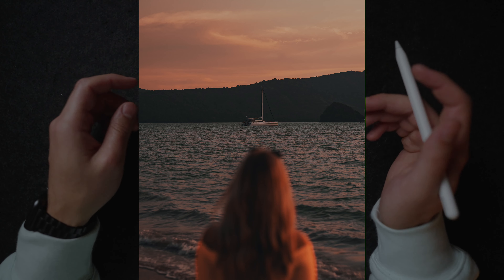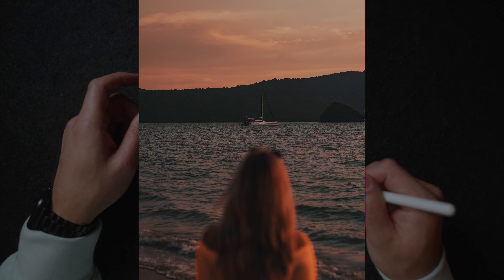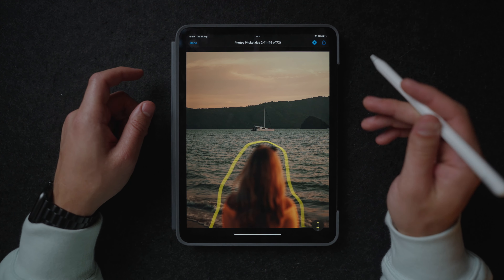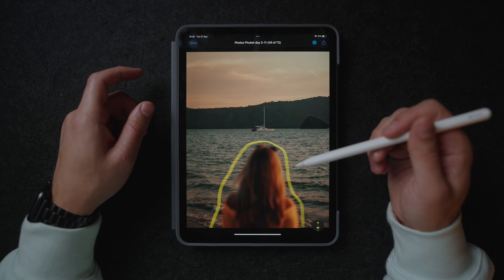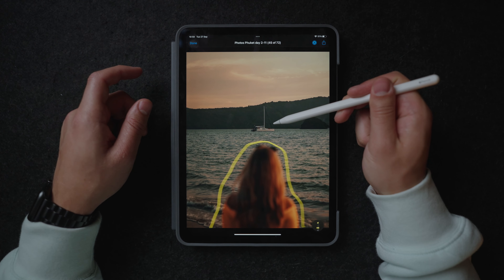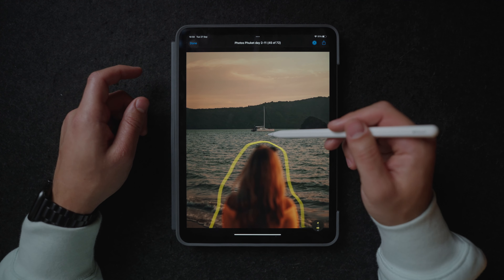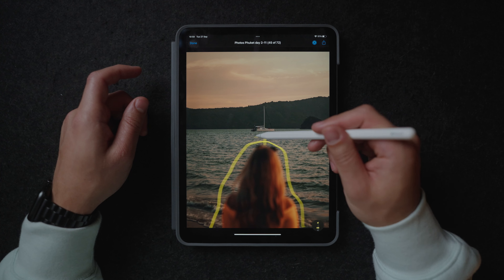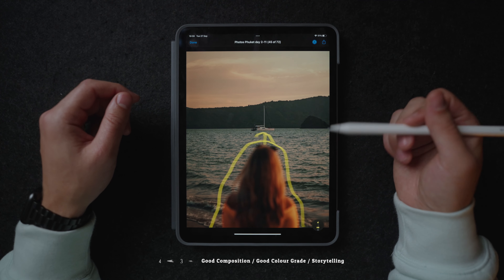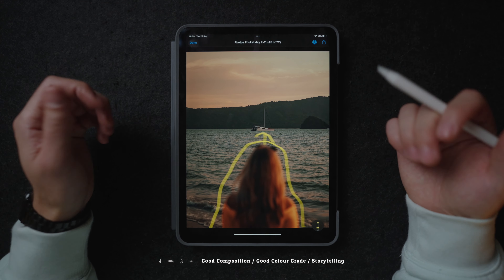What I really like to do a lot of the times is to have a subject over here in front of the frame, out of focus and blurry. This actually draws our attention towards the real subject that she is also looking at, which is the boat right here. So we have this really cool leading lines and just this really cool out-of-focus element which just adds some depth to the photo.